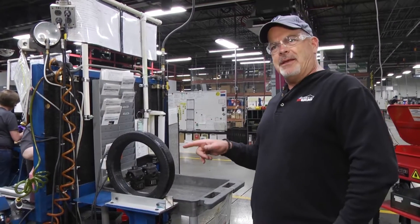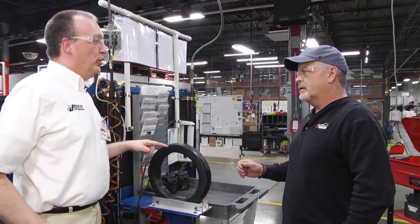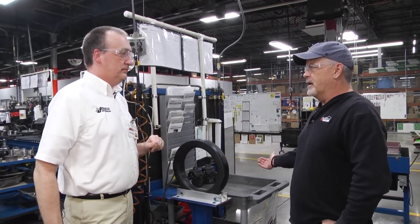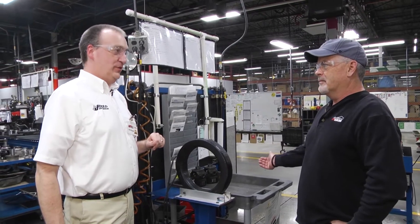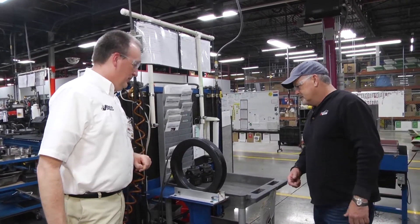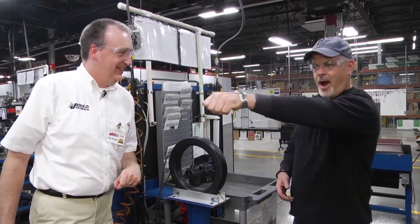So it demagnetizes? This ring sends an electrical current to demagnetize any components that go through it. So if you put your phone through there, your phone would — yes, you're correct. Or your watch. Wow. I almost just did it for fun. I would have lost the watch.